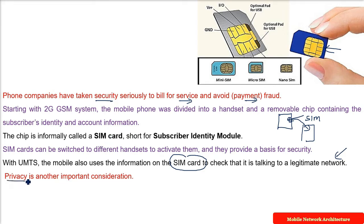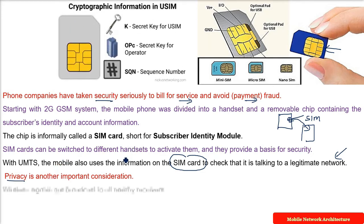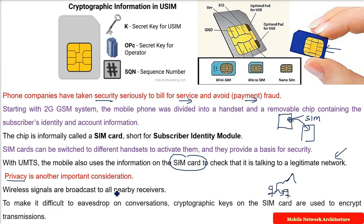Along with security, there is another important consideration in mobile cellular networks, which is privacy. In wireless communication, everything is happening over the air, so whenever you are talking you are broadcasting to everyone. There may be some person who can eavesdrop, catch your signal, and get the conversation.